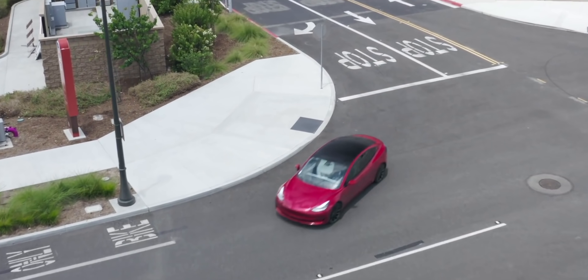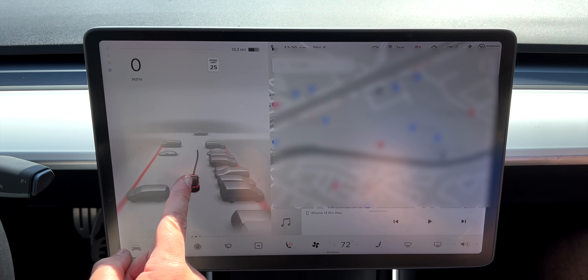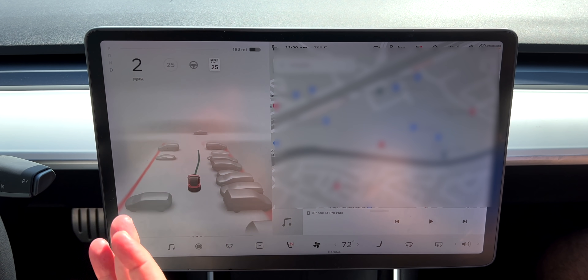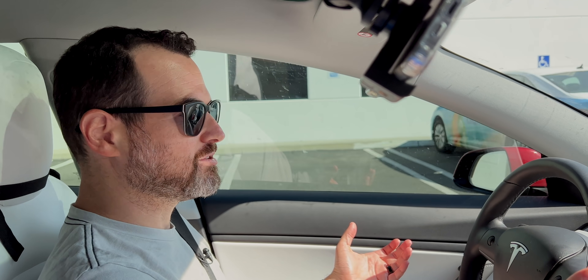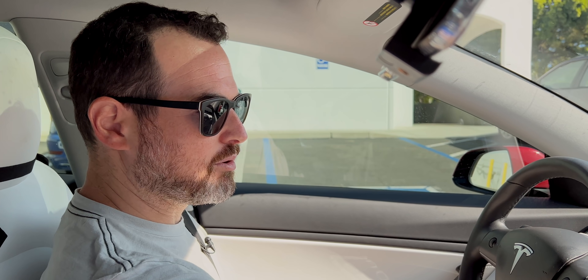Alright, so the first thing you'll notice with full self-driving is visualizations. You can turn this on or off — I like it on. You get that little tadpole with a little tail, and you might wonder what that is. That's where the car thinks you're going when you don't have a destination set. The full self-driving part needs to know where you're going, otherwise it's just kind of like autopilot on city streets. So I'm going to go ahead and put in an address.